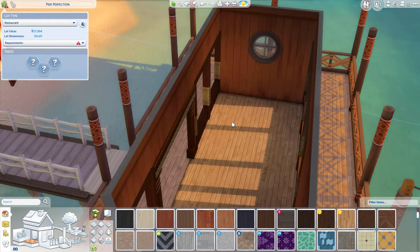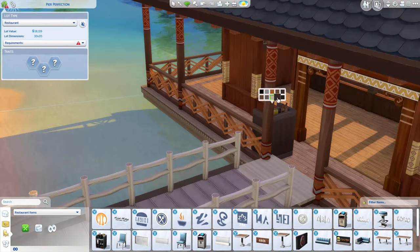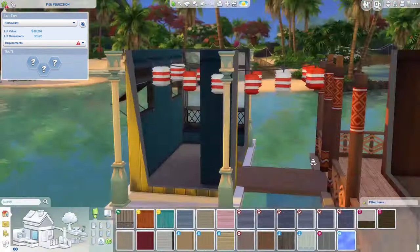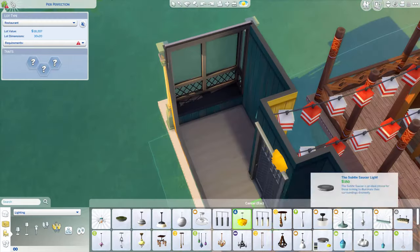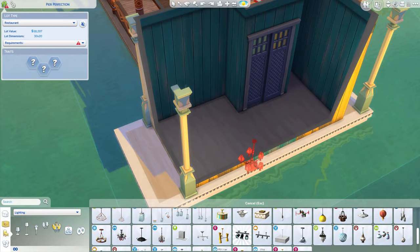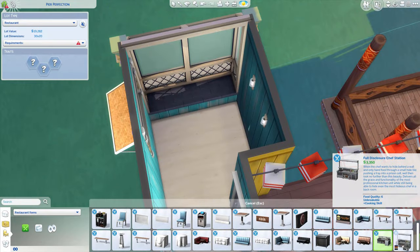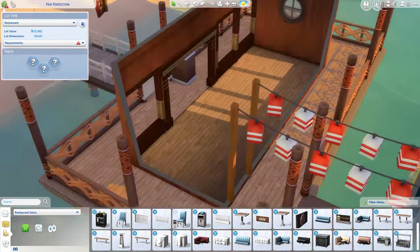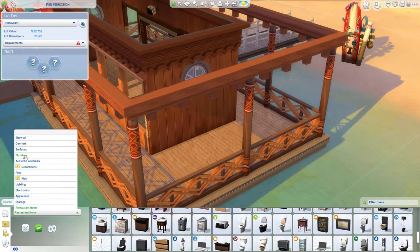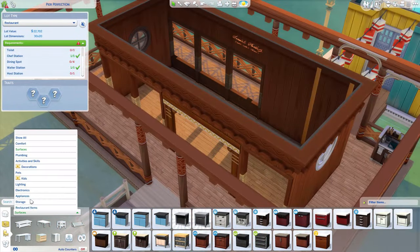Yep, darker and darker. It went from like a bright white beachy vibe to a cabin on the ocean. I actually really liked the color scheme though. And then I used those lights from Seasons — they look like little buoys. So they look like little buoys and I thought that was super cute to add on. Now I'm going through making sure I have every required item from the Dine Out pack.